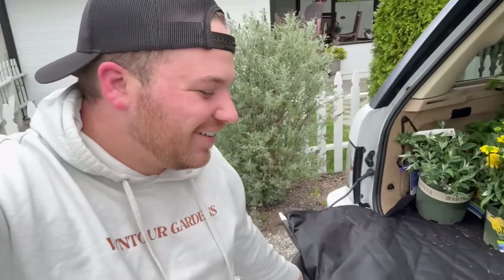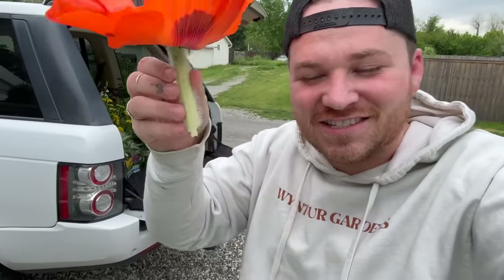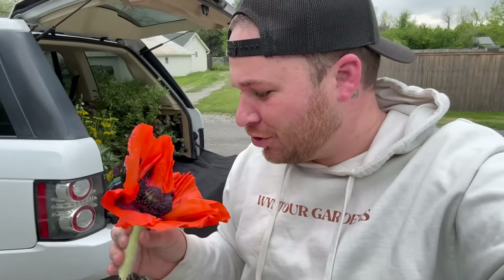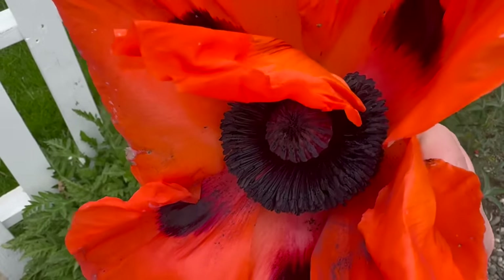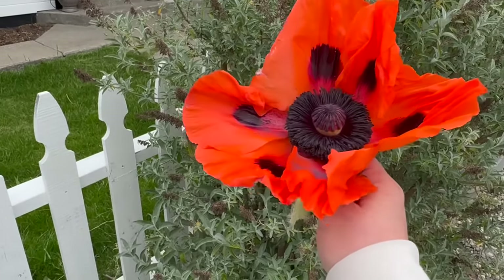Let's get all this unloaded and get everything watered, because I'm sure it's all thirsty. Have you ever seen a poppy this big? It is huge — it's like as big as my head, and the stem is literally this long. It's an oriental poppy and it comes back every single year. Look at the inside of it — it looks unreal, it's like iridescent black. It's so pretty. I'm gonna go put this in a vase inside.